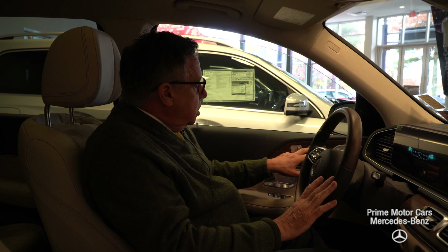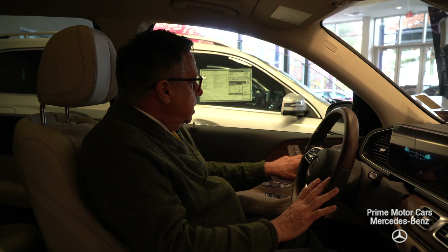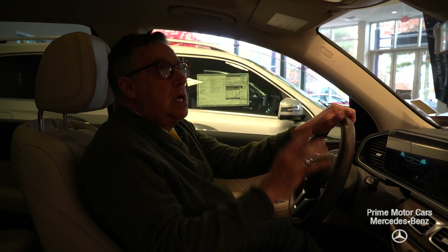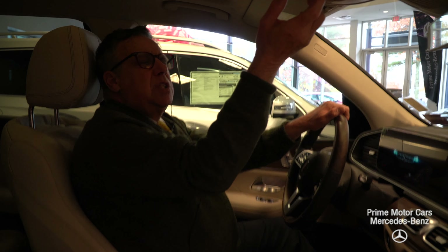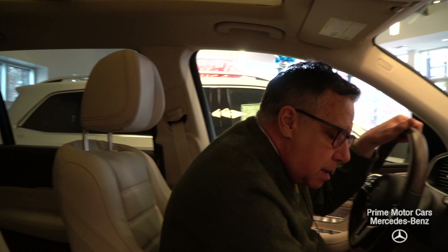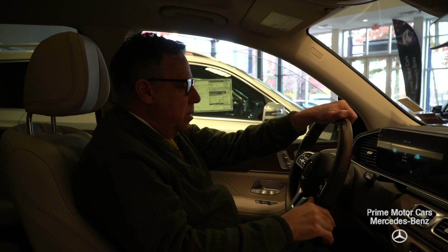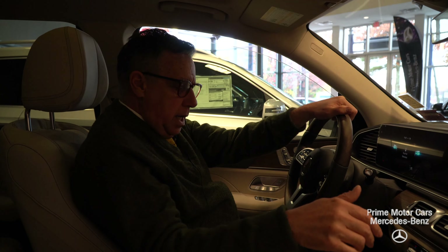This particular vehicle also has heated and ventilated seats and the Burmester sound system — 580 watts, it sounds terrific. Let's open up the rear sunshade. The car has to be running, but it's a double sunroof, which is a really nice feature.